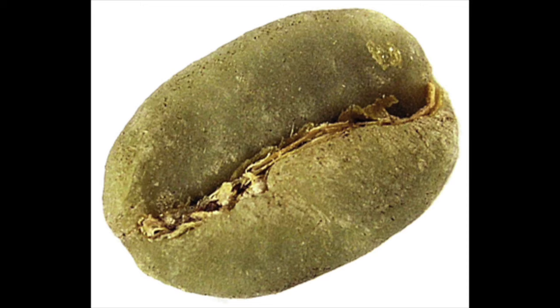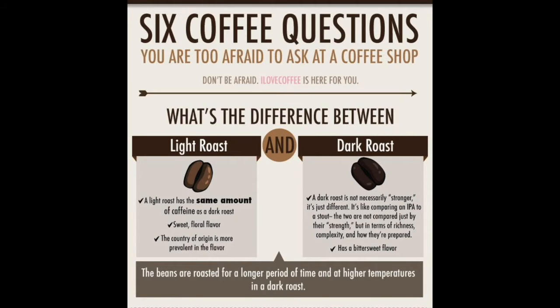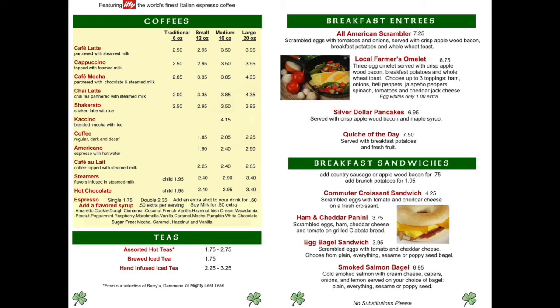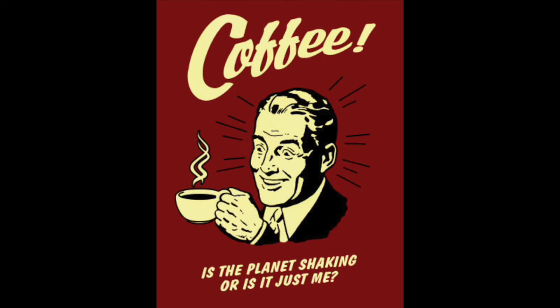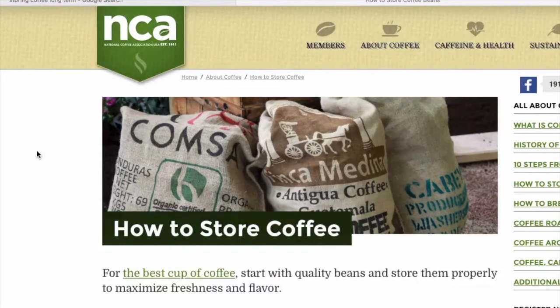The purpose of this video is really about how to store your coffee long-term in a stuff-hits-the-fan situation. There are as many different opinions on this as there are in beekeeping. This isn't going to be a tell-all on coffee — I'm not the expert, I'm just compiling information, because apparently I've been doing it wrong for quite some time.